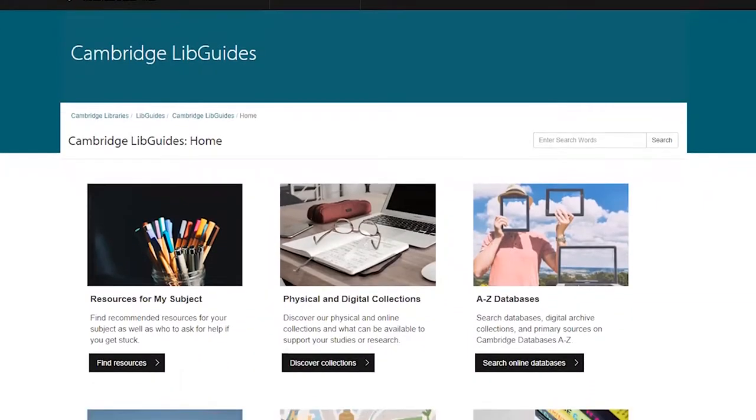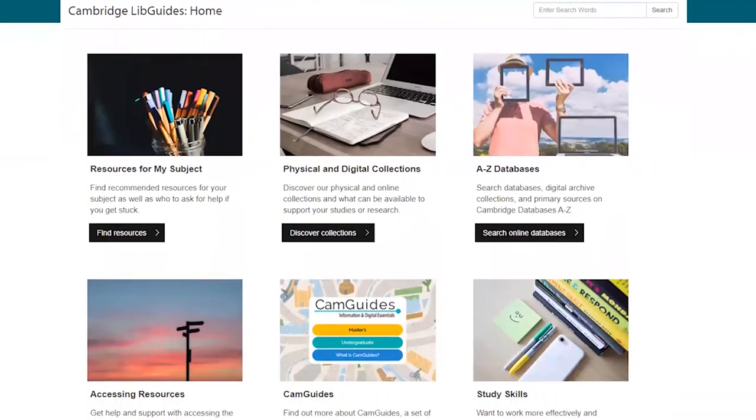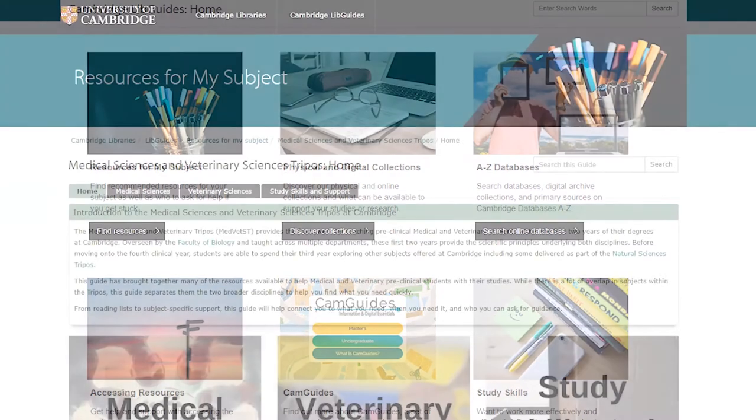At the University of Cambridge we have a large range of online guides called LibGuides. These are electronic guides that give you subject-specific information on what you can use for your area of focus, how you can use that stuff, and who you can ask for further support. There are dedicated guides for some of the triposes that we support.